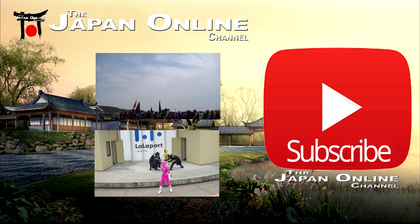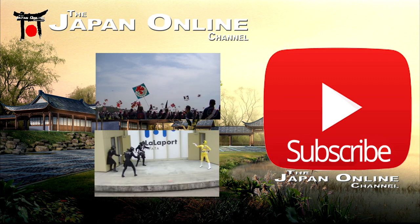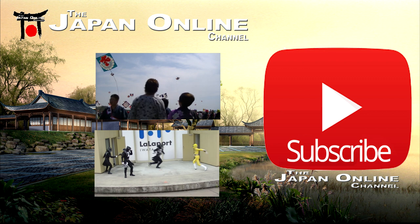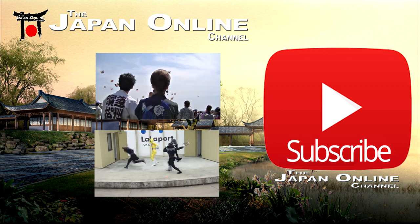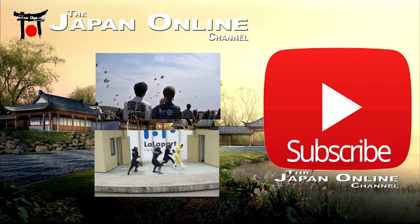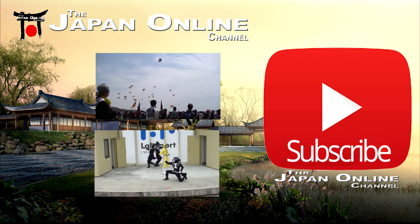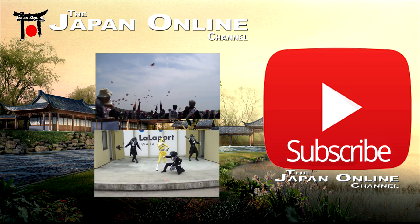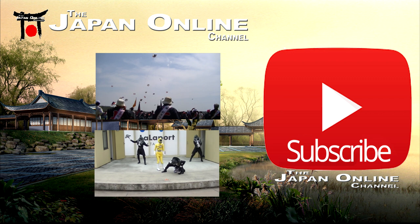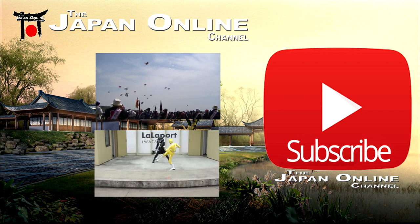If you haven't already, check out the two videos to the side there. The top one is the Hamamatsu Kite Festival — it's coming up in about a month's time, looking forward to it. And on the bottom there, I'm not sure if it's Power Rangers or Kamen Rider — there are so many different ones. They're like the Power Rangers. It's a show they put on once a month at various malls.